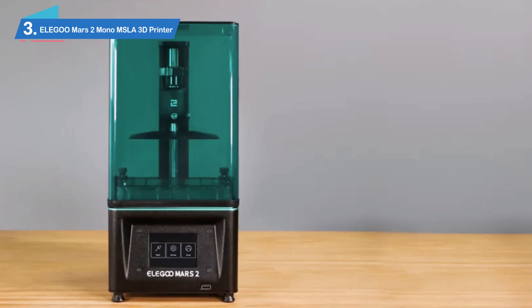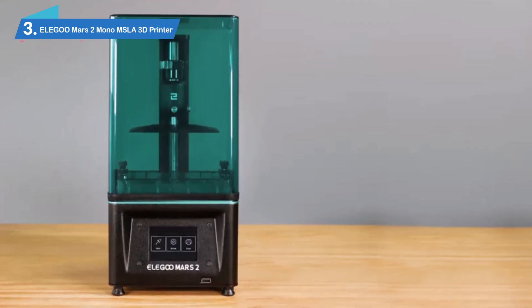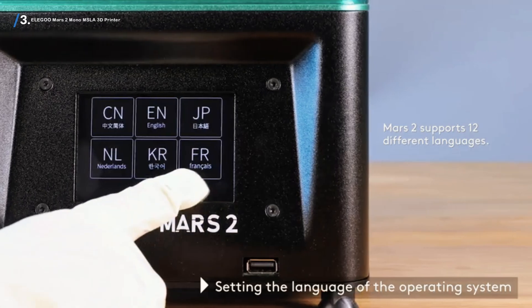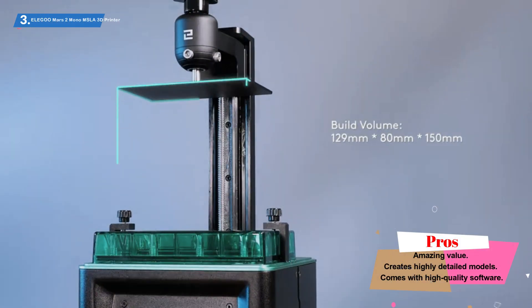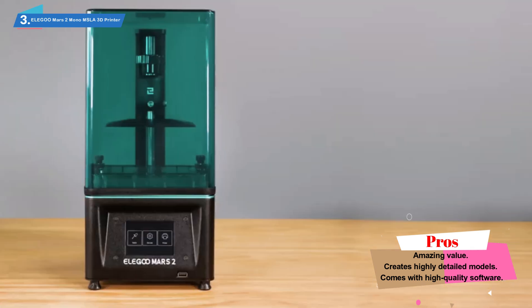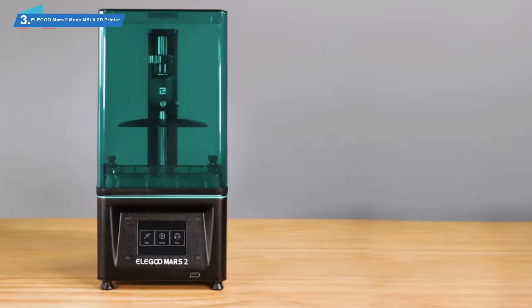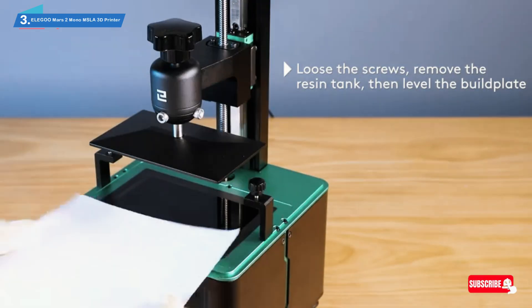Number 3: ELEGO OMARS 2 Mono MSLA 3D Printer. It's amazing that you can get a 3D printer for a couple of hundred dollars. This sort of technology was the stuff of science fiction movies a couple of decades ago. Now you can buy one for yourself and start creating amazing designs. The ELEGO OMARS UV photocuring LCD 3D Printer is one of the most affordable 3D printers on the market. If you're looking for an entry-level printer to hone your skills and make small models, this is one of the best on the market.